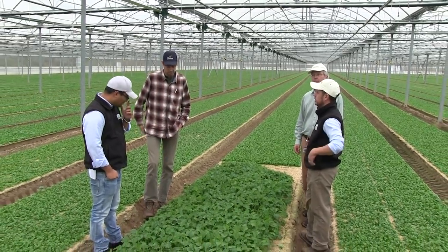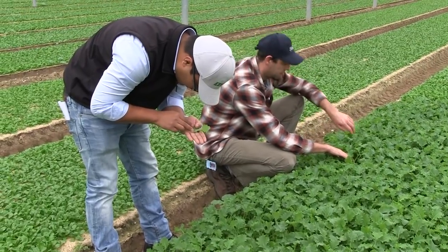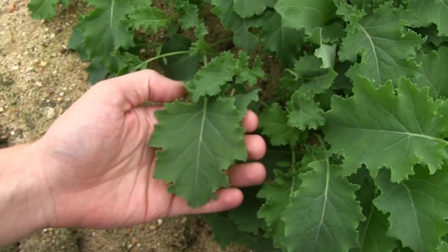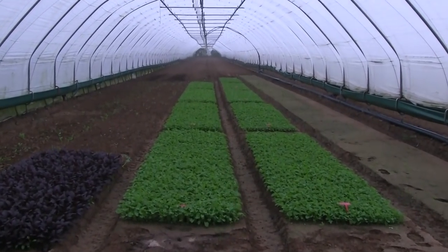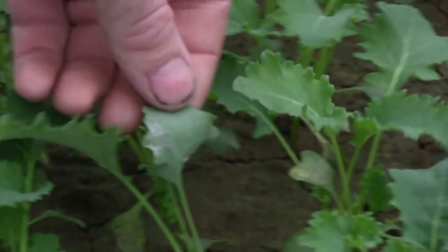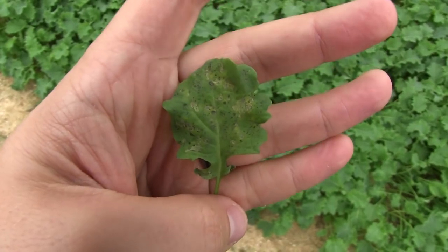The problem is that baby leaf kale is a short cycle salad product and growers have a limited period of time when they can use chemicals. They grow baby leaf kale under the protection of nets, and that develops a microenvironment which is suitable for mildew.